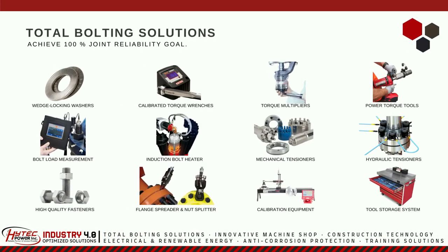Every industry goal is to achieve 100% joint reliability. However, many companies fail to achieve this due to wrong choice of tools.